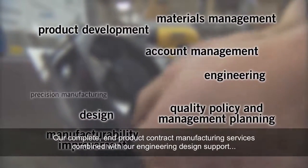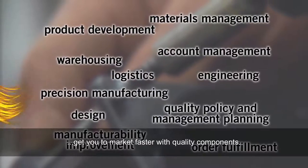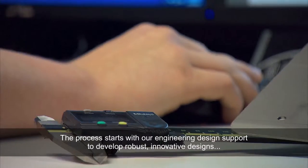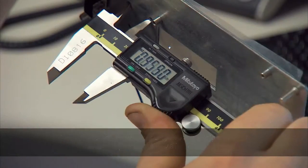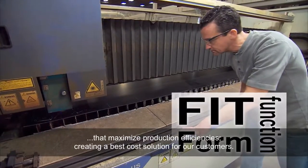Our complete product and contract manufacturing services, combined with our engineering design support, get you to market faster with quality components. The process starts with our engineering design support to develop robust, innovative designs that maximize production efficiencies, creating a best cost solution for our customers.